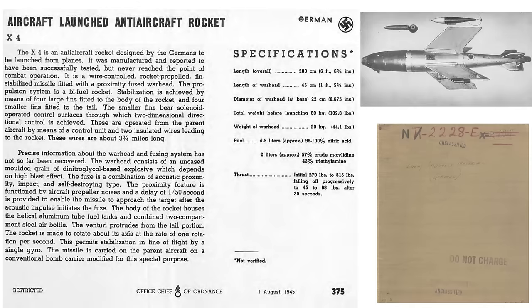A list of German missile projects at various stages of development is shown from a 1945 Intelligence Committee report titled 'German High-Speed Airplanes and Design Developments.' The X-4 missile is shaded on that list. Specifications and a description of the X-4 missile are shown from a 1945 document titled 'Enemy Ordnance Material.'